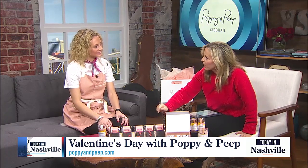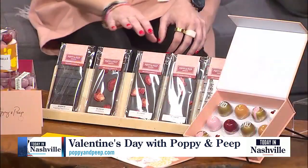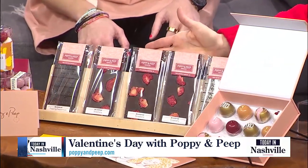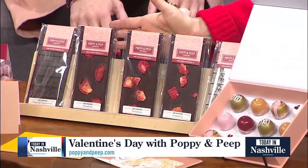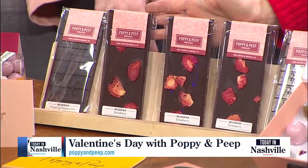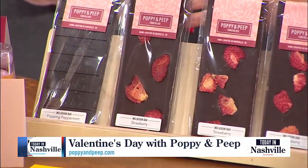These other chocolate bars that you have, talk about them. So we have popping peppermint and strawberry for our Valentine's collection, but we have a variety. Can you see the slices of strawberries right in there? So we do dehydrated strawberries with dark chocolate and we pick different origins for our bars.